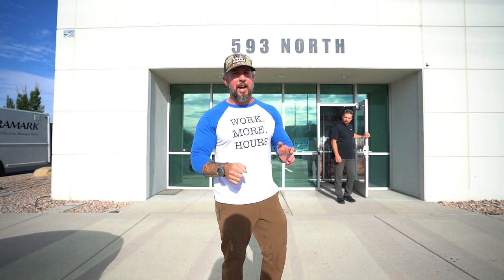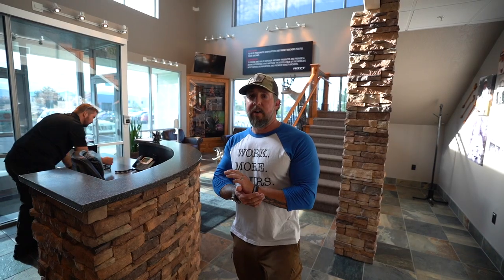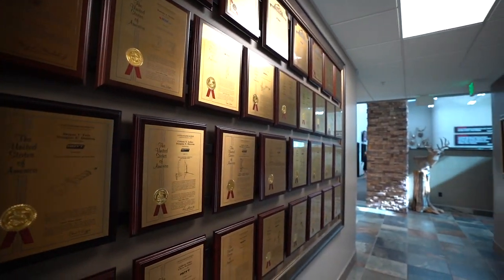Made it out here for Snowbird. Came out actually a little bit early and it works out great because we get to stop in and check out the boys here at Hoyt. Getting to go behind the scenes — safety glasses, the whole nine yards — getting a little tour of the Hoyt office. Super cool, never been out here yet, and excited to see what we're gonna see. Jeremy's gonna show us all the cool stuff.